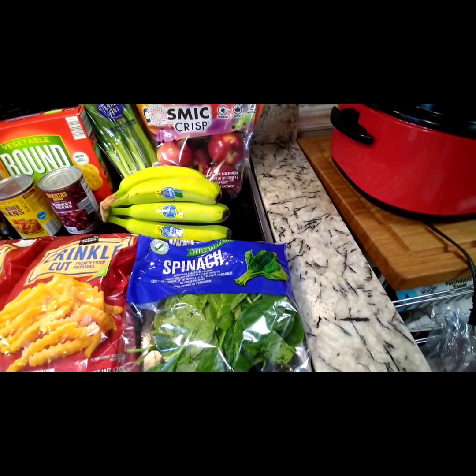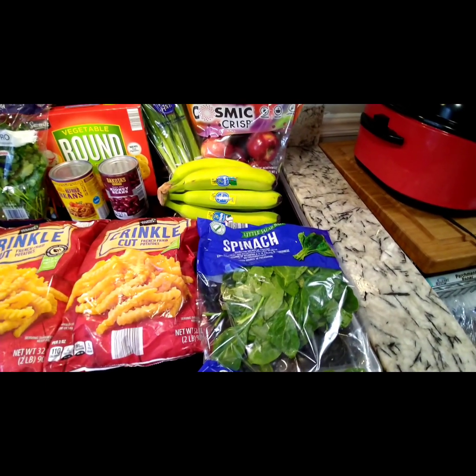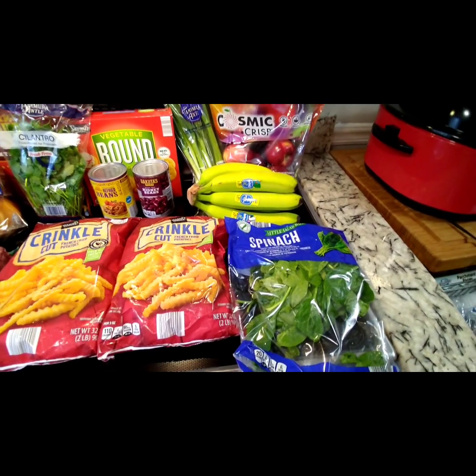And from Little Salad Bar, some spinach, because I like to have spinach with eggs in the morning — it's really good.